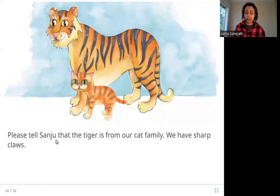Please tell Sanju that the tiger is from our cat family. We have sharp claws. Tigers, lions, and cats are all the cat family. And tigers have claws; tigers can kill people. So the cat is reminding us — and reminding Sanju — that they are all the same family and have sharp claws that can scratch you.